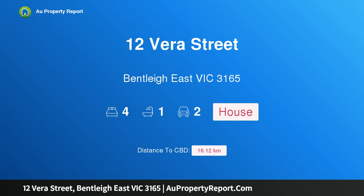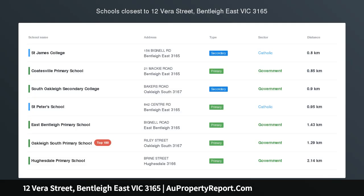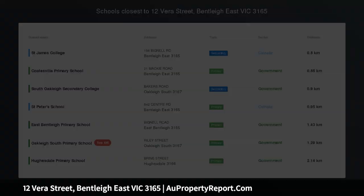Hi, I am glad to introduce property 12 Vera Street, Bentley East Victoria, 3165. Classic charm and modern family living, superbly transformed with a stunning renovation.